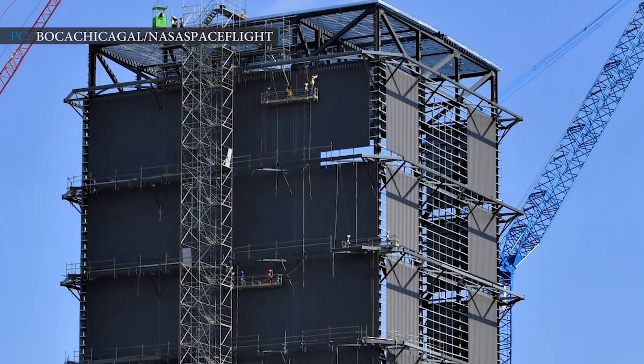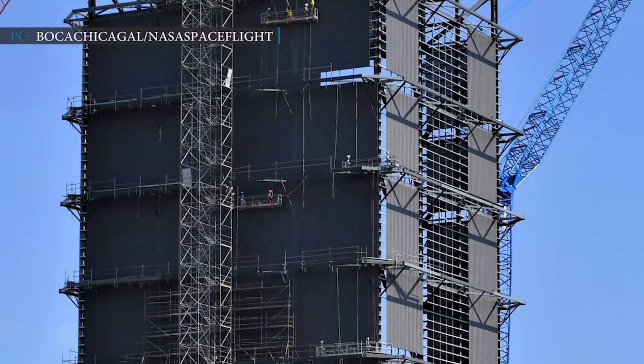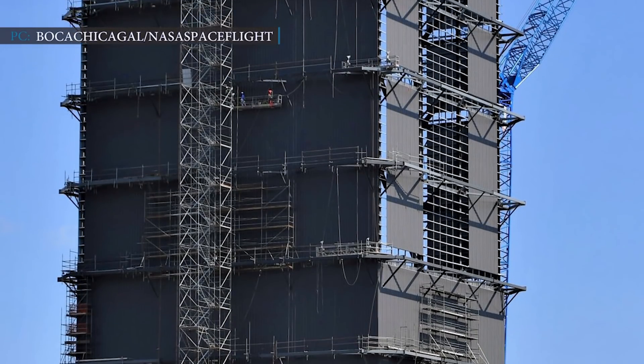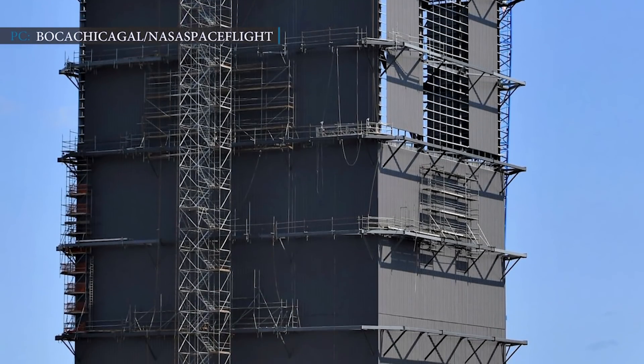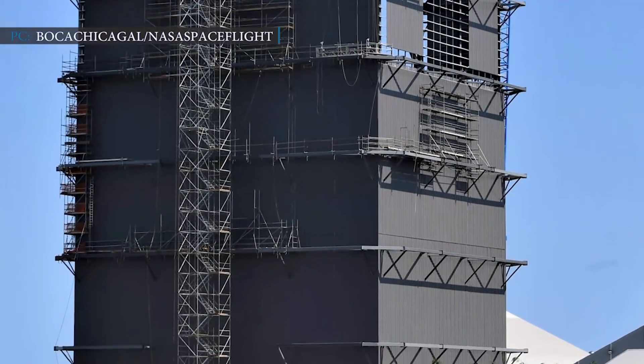SpaceX is moving so fast in the development of the Super Heavy booster that it has created a problem for itself. SpaceX's test facility in High Bay, South Texas, where the components of the boosters are stacked up, is not as tall as the booster. Thus, the assembly of the first booster will have to wait until the facility becomes tall enough to stack them.